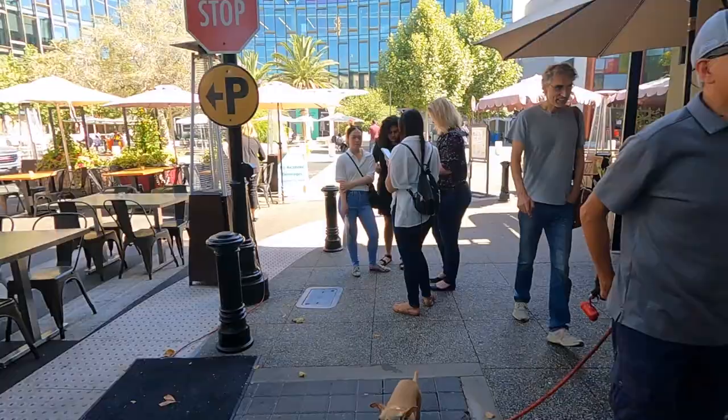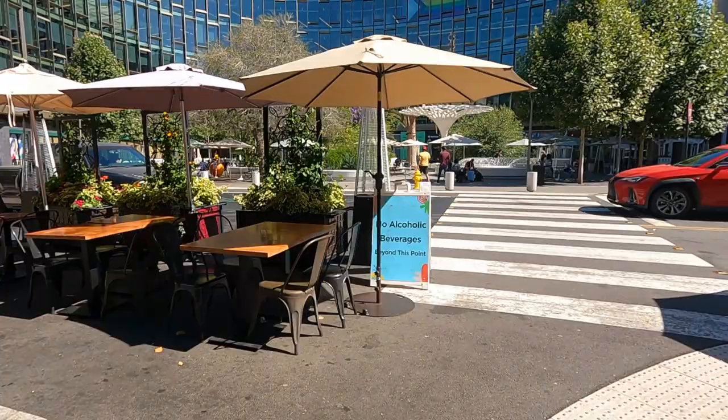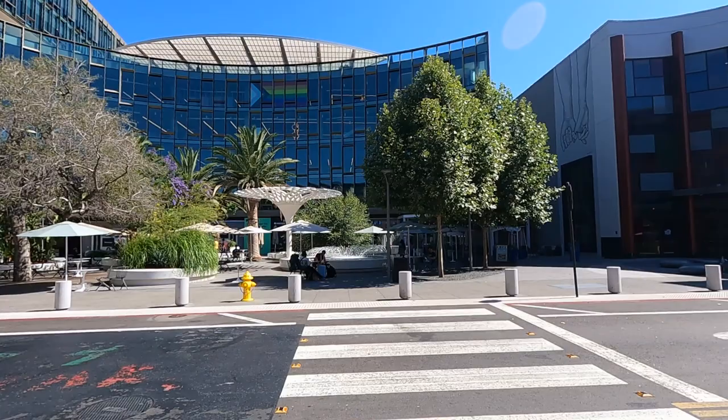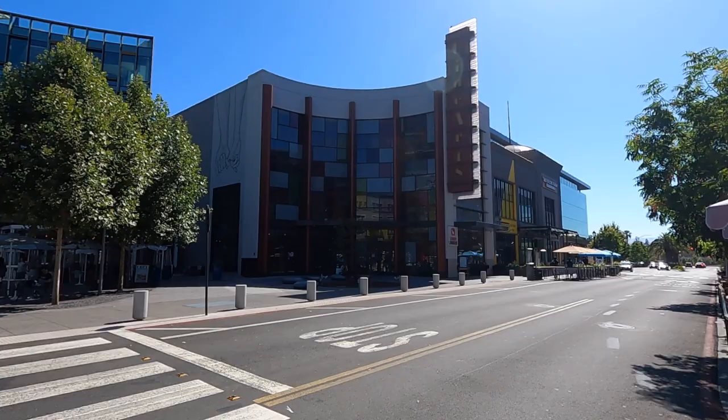Now we're here at what looks like a NetApp building. So if you're coming to work for NetApp, there you go — you're working right at the heart of Silicon Valley and here's Santana Row right there. Life could be worse, huh? So we walked all the way south from Stevens Creek Boulevard down to the very end here. That's the NetApp building behind me — the southernmost part of Santana Row. We came all the way around and now we're going to walk back north and show you what's on this side of Santana Row.